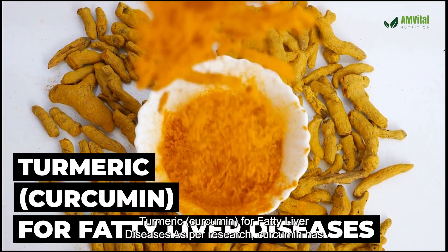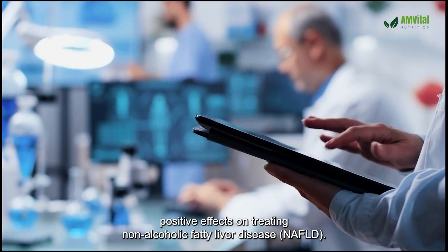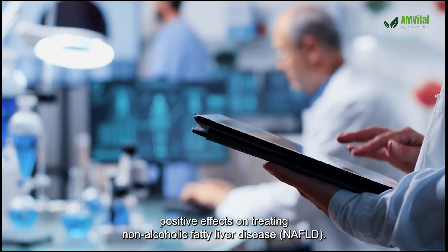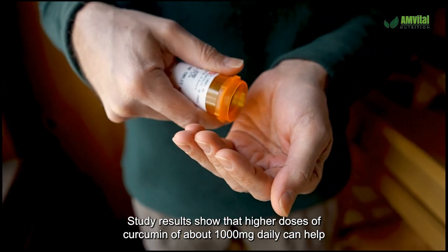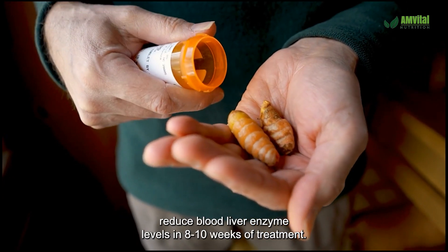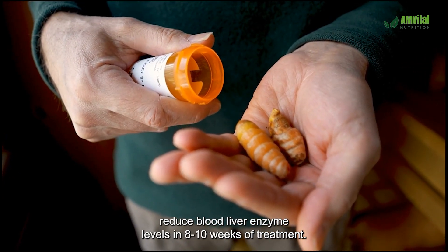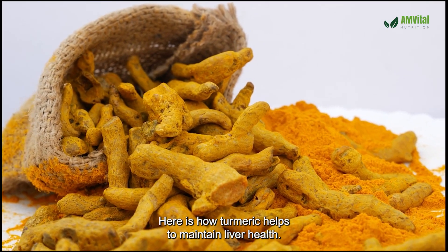Turmeric Curcumin for Fatty Liver Diseases: As per research, curcumin has positive effects on treating non-alcoholic fatty liver disease (NAFLD). Study results show that higher doses of curcumin of about 1,000 mg daily can help reduce blood liver enzyme levels in 8 to 10 weeks of treatment. Here is how turmeric helps to maintain liver health.